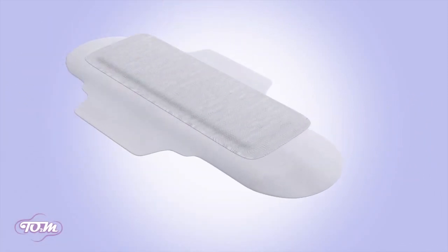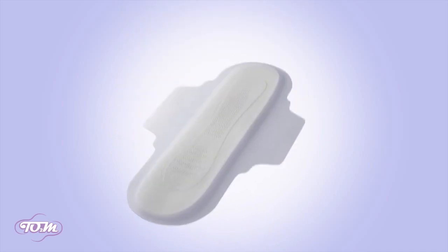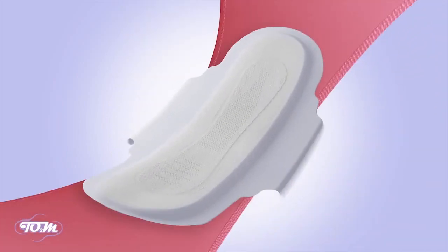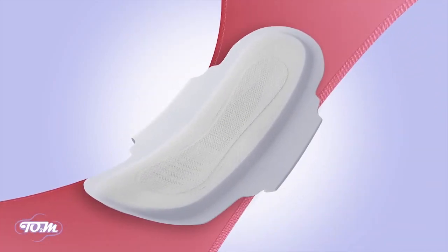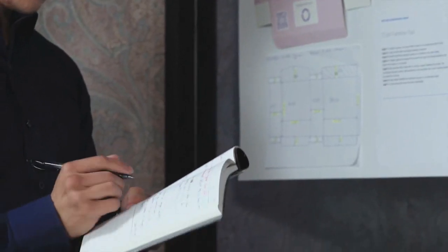The last two layers offer flexible breathability with a strong adhesive that will prevent leakage throughout the day, so you have nothing to worry about. After months of brainstorming and rigorous testing, we finally created a product that truly makes an impact.